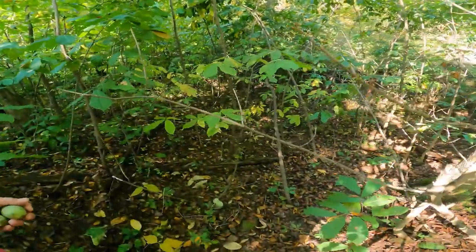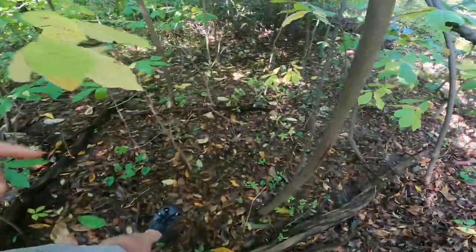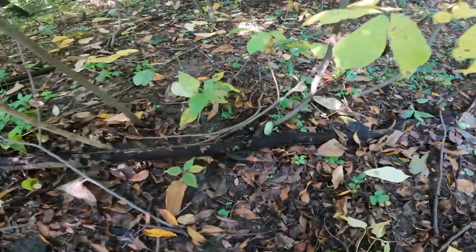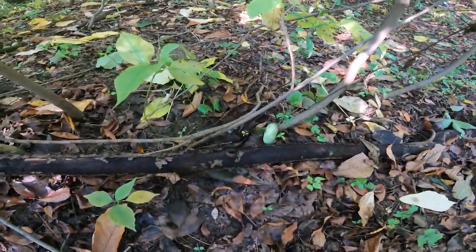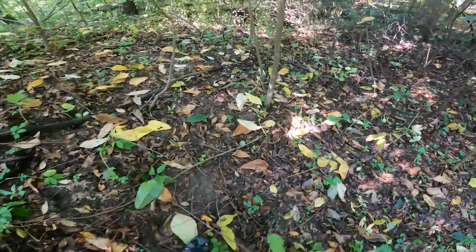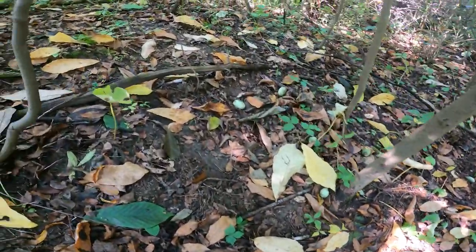Let's walk down this hill here and check some things out. You can see it's pretty steep in here. As I come down, you can see a pawpaw has fallen right there. We pick that up as we scan here — you can see there are pawpaws everywhere.